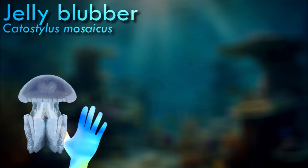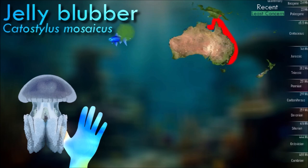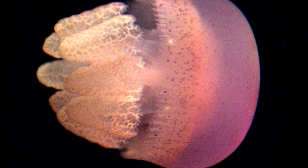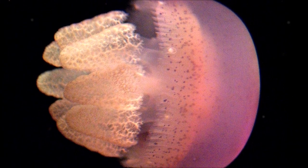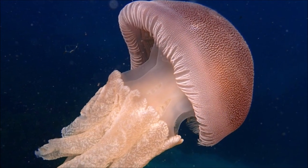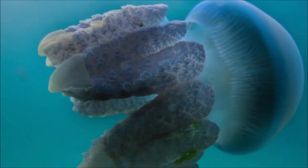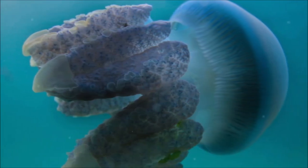The jelly blubber is the most commonly encountered jellyfish along the Australian eastern coast, and large swarms sometimes appear in estuarine waters. Its large bell is a creamy white or brown color, but farther north in Australia it is usually blue. The colors are derived from symbiotic algal plant cells within the body of the jellyfish. There is no obvious mouth on the underside, but there are small openings on each arm through which food is passed to the stomach.